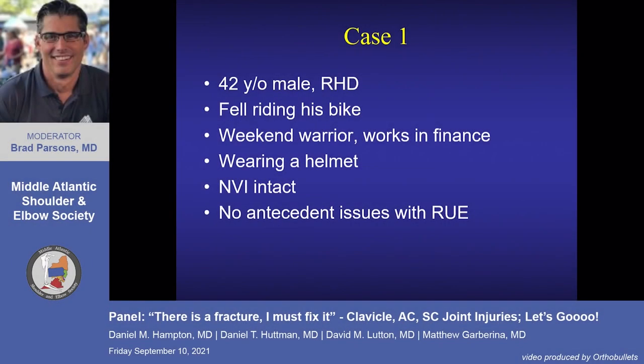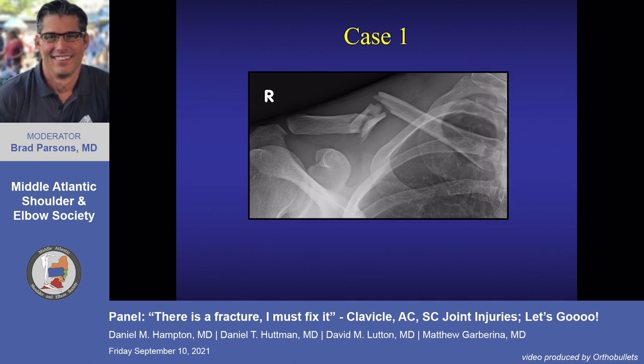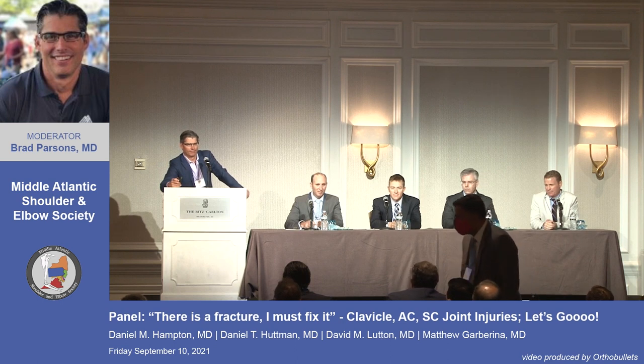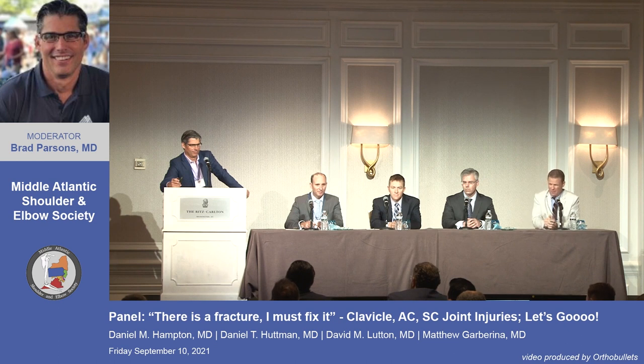Case one: a 42-year-old male, right-hand dominant, fell riding his bike. He's a weekend warrior who works in finance. He was wearing his helmet, so no head concerns. Neurovascular intact, no prior arm issues. On x-ray, there's a mid-shaft clavicle fracture — obviously displaced, with a butterfly fragment mid-shaft. On exam, what do you look for?